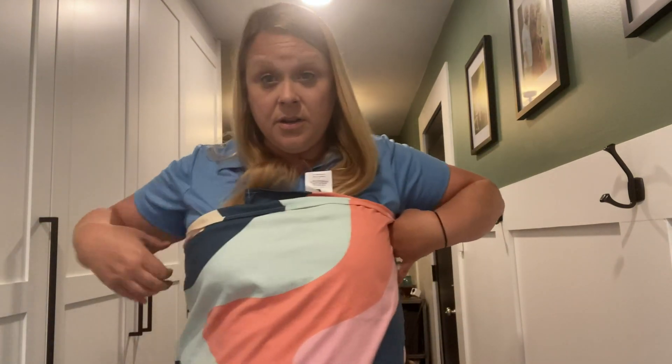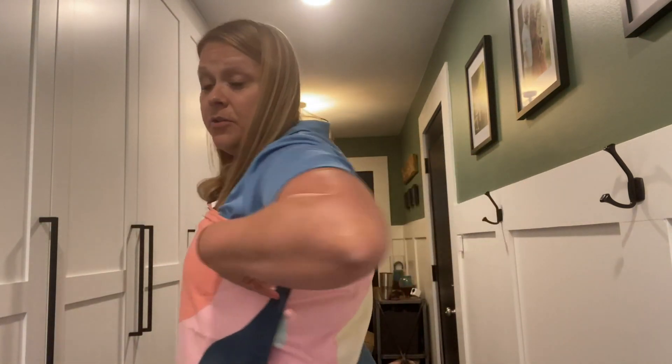This is the size large that I have. I'm about 5'9". I'll show you guys how it wraps around me.